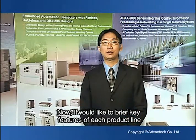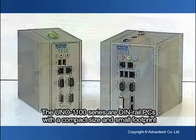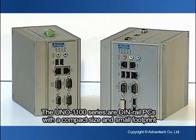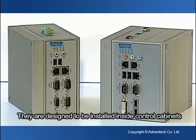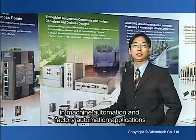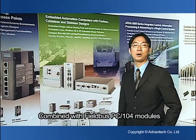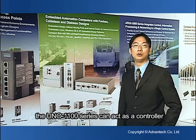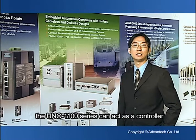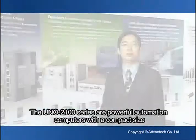Now I'd like to briefly cover key features of each product line and their focus applications. The UNO 1000 series are DIN PCs with a compact size and small footprint. They are designed to be installed inside control cabinets in machine automation and factory automation applications. Combined with a fieldbus PC/104 module, the UNO 1000 series can act as a controller or communication gateway with existing PLC control systems.